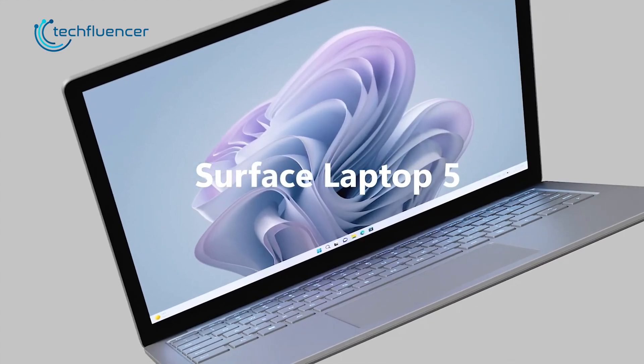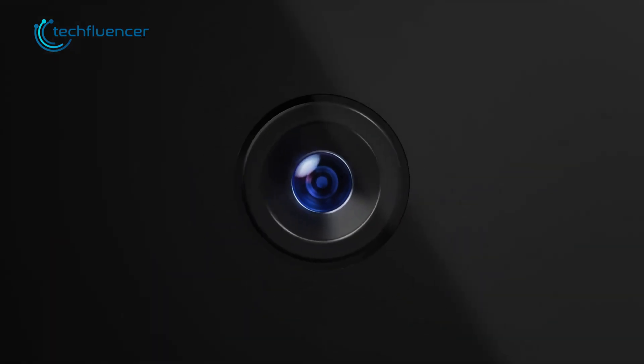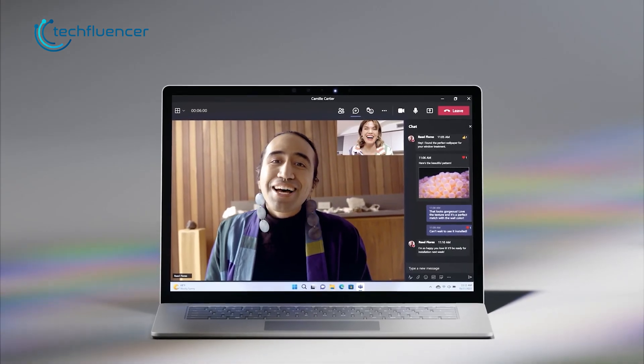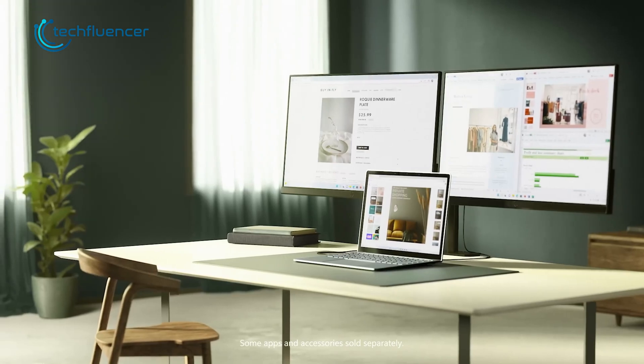Starting off with the Surface Laptop 5, the 12th gen Intel i7 chip was a major change that potentially affected its performance against the Surface Laptop 4. Apart from that chip upgrade, they also enhanced the quality of the 720p HD camera, which promises to ensure quality conference calls. Another change worth pointing out is the new Thunderbolt 4 port, which the Surface Laptop 4 did not come with.